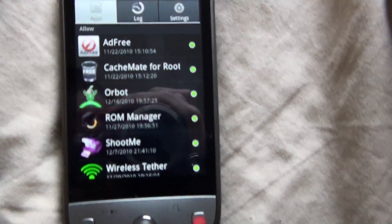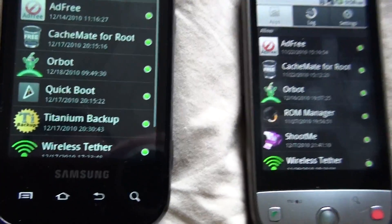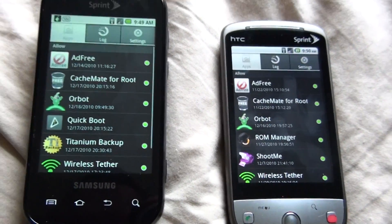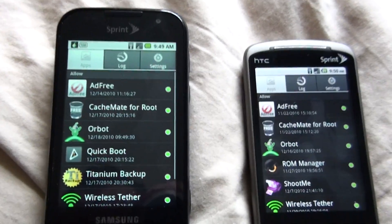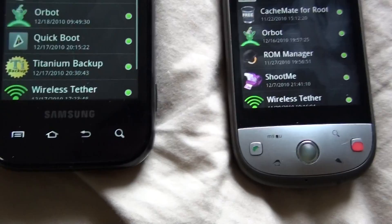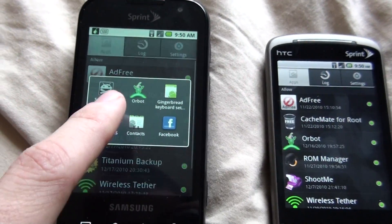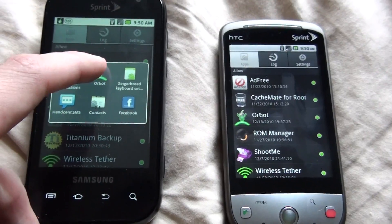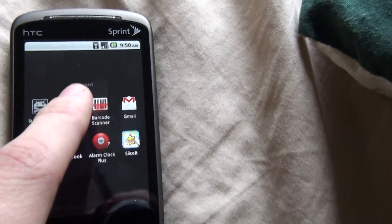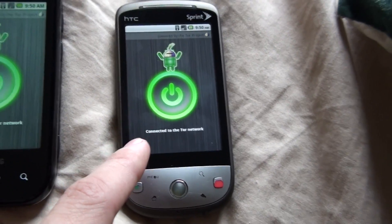This is the HTC EVO running CyanogenMod 6.1 stable, and this is a Samsung Transform with a stock ROM with customized stuff and root access. Orbot has received root permissions on both phones. This one is running Android 2.1 and this one is running 2.2.1.